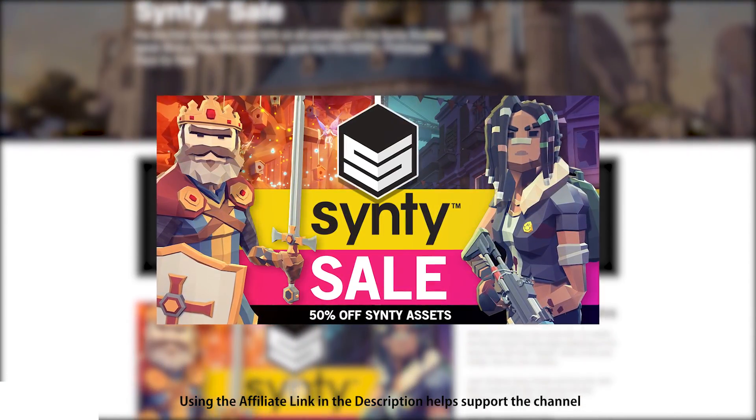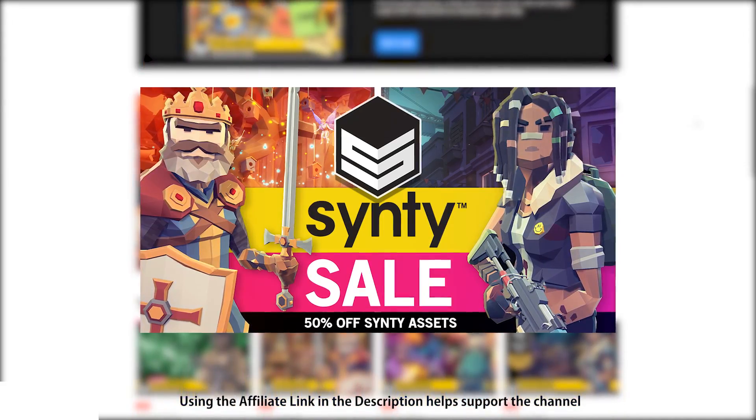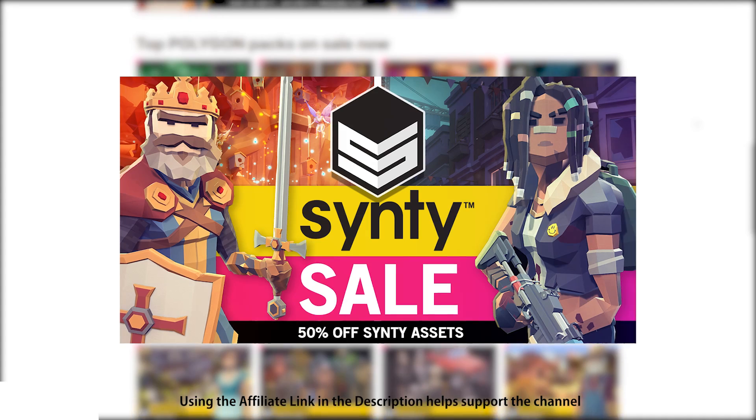Hello and welcome, I'm your Codemonkey and here we have the Cinti Studios Asset Store Sale. Now this is a quick one, it's only available for 5 more days, so if you're interested in anything on this sale then don't wait or you might miss it.